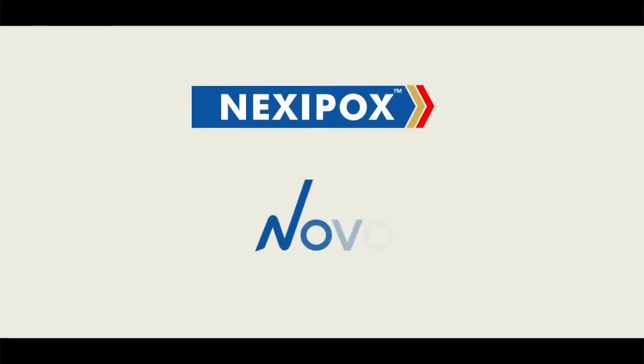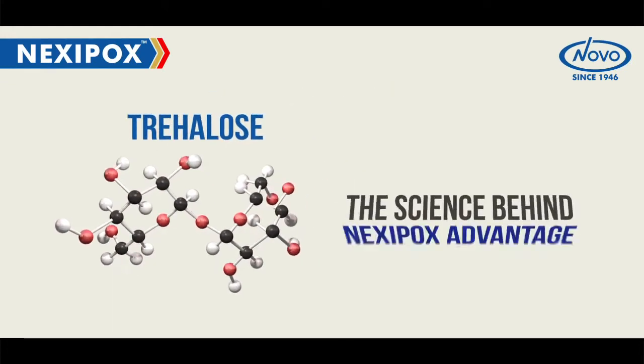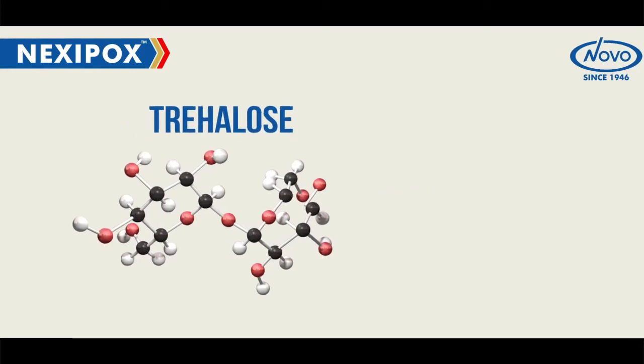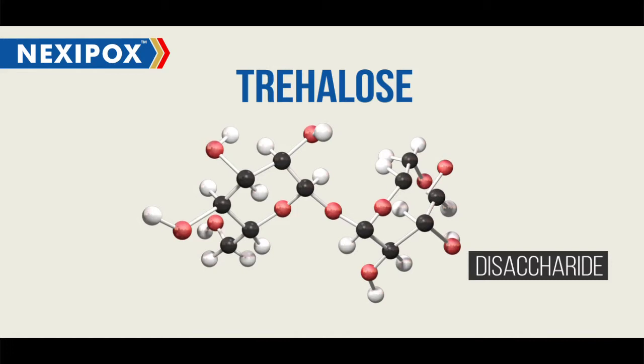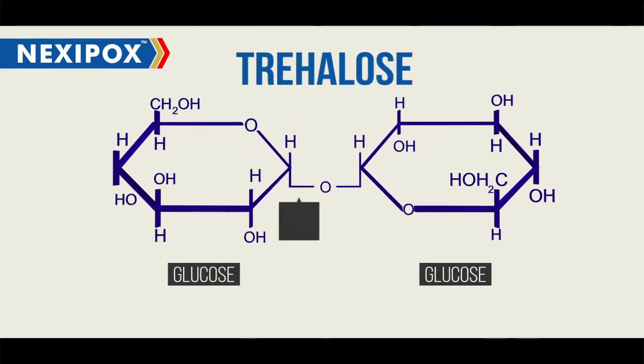To conquer this elaborate challenge of protecting the protector varicella vaccine, Nexipox from Novo MediSciences uses the super protectant Trehalose — the science behind Nexipox's advantage. Trehalose is the only disaccharide composed of two glucose molecules linked by an alpha-alpha glycosidic bond.